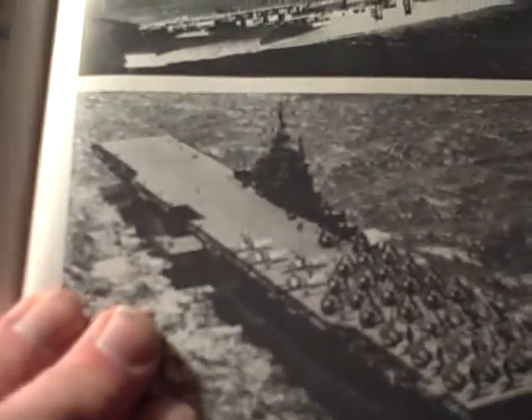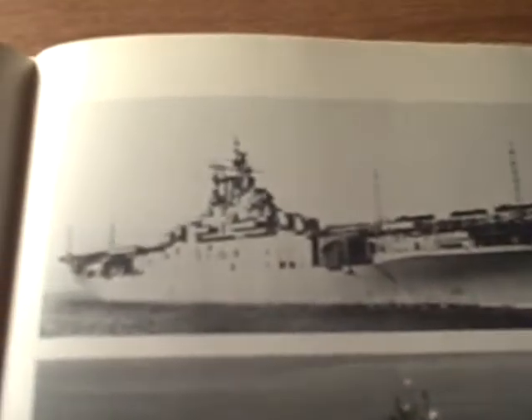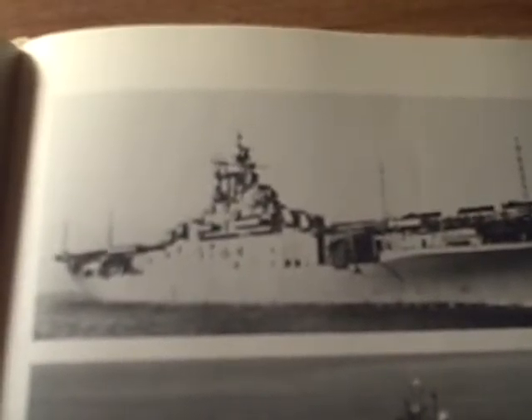And that is in memory of today's date, December 7th, 2015. That is a production about U.S. carriers.